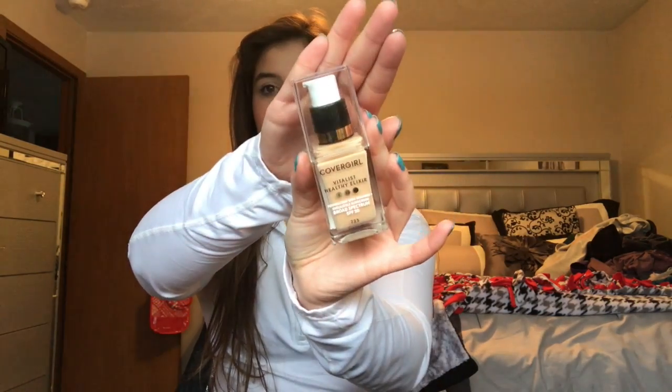The next product is the CoverGirl Vitalist Healthy Elixir Foundation in shade Buff Beige. I've heard so much about this one — I love the glass bottle and the pump with a twist lock. The foundation makes your skin look really healthy and glowy, but it has an incredibly strong perfume scent. You can actually taste it, which drives me a little crazy, but I like the foundation enough to keep it.